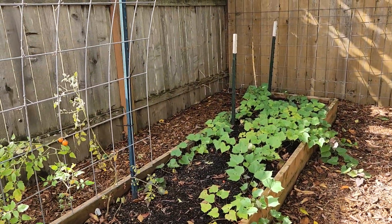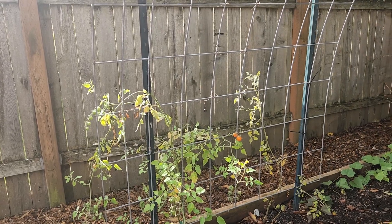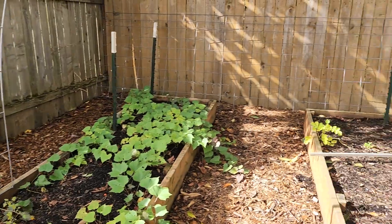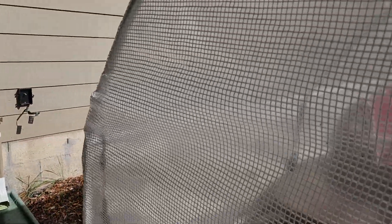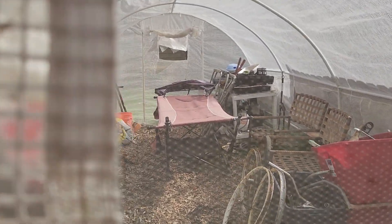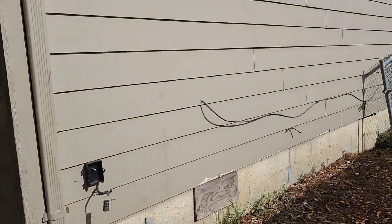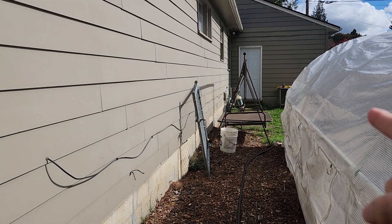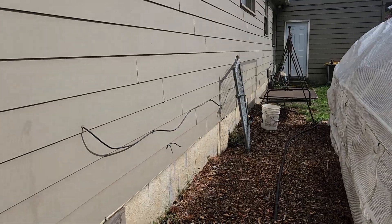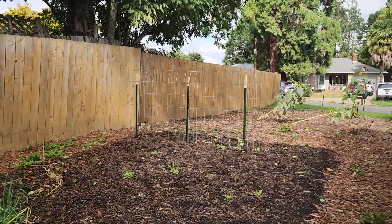My sweet potatoes are looking about ready, and there are some tomatoes back here too that are ready to pick — I need to pick some stuff. My greenhouse is all closed up. I'm actually pondering getting rid of the hammock because I now have this swing that also lays down like a hammock.